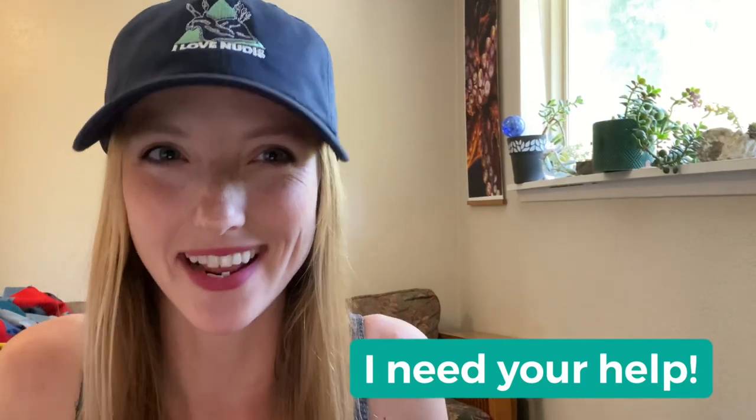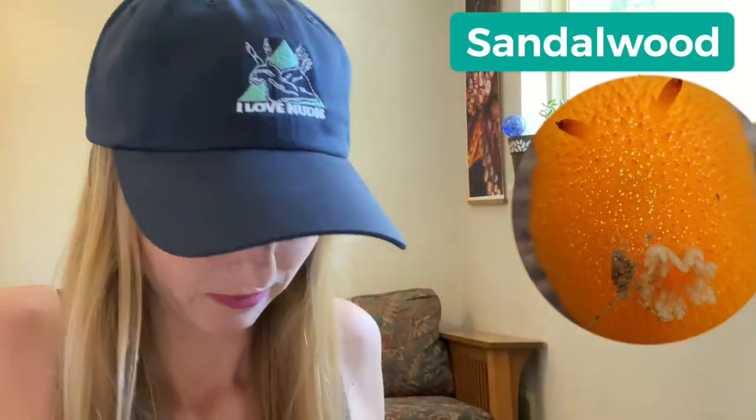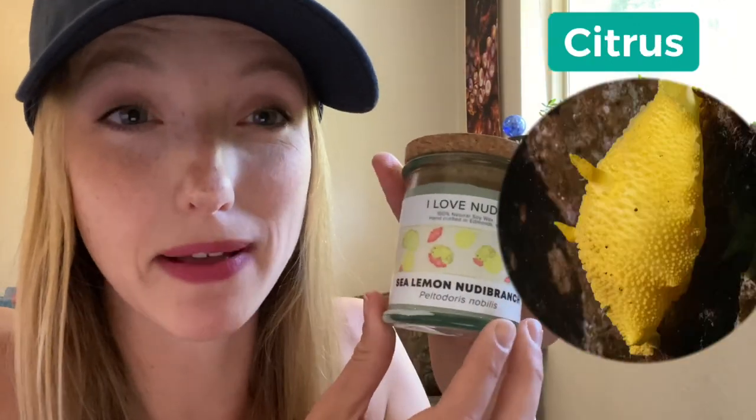Hi Nudie Colony. I am on a mission and I need your help. As you know, there are three nudies that I know of that have certain scents. I've actually made some cute candles inspired by these nudies. There's the sandalwood doris that smells like sandalwood, the hooded nudie bronx that smell like watermelon, and the sea lemons that smell like citrus.